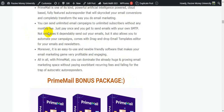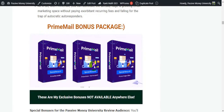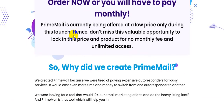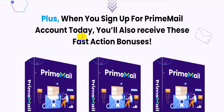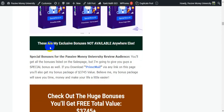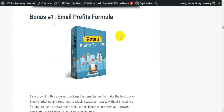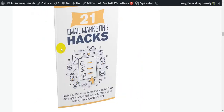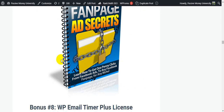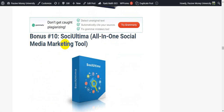Now I'm going to show you the FrimeMail bonus package. The vendor provides three bonuses: Bonus 1 — Prime Site Builder; Bonus 2 — Prime Voice Text; Bonus 3 — Prime Image Editor. These are high-quality bonuses. Additionally, my exclusive bonuses — not available anywhere else — are worth $3,745. These include Email Profits Formula, Keyword Ninja, Email Marketing Hacks, Snapshot Traffic Booster, and a social media marketing tool.